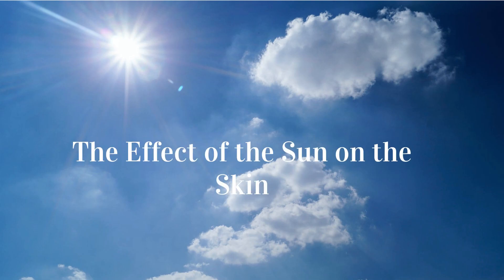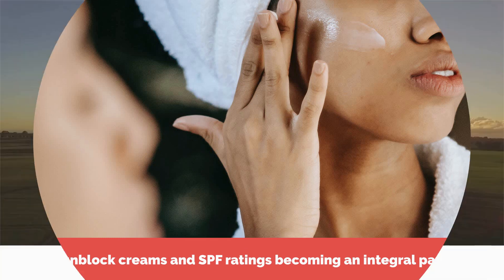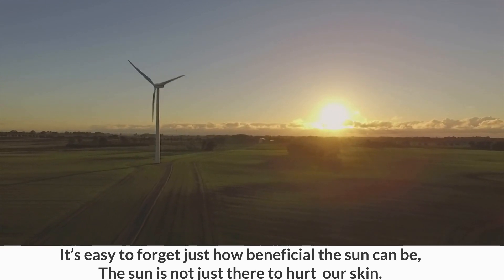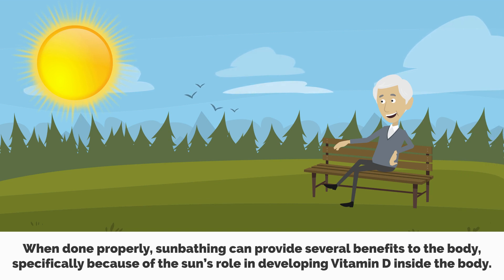Today's topic is the effect of the sun on the skin. With sunblock creams and SPF ratings becoming an integral part of life, it's easy to forget just how beneficial the sun can be. The sun is not just there to hurt our skin — it can prove to be quite helpful when taken in smaller, more manageable doses. When done properly, sunbathing can provide several benefits to the body, specifically because of the sun's role in developing vitamin D inside the body.